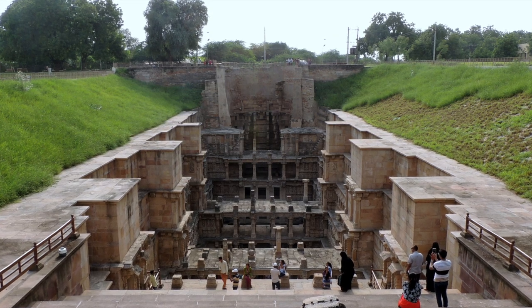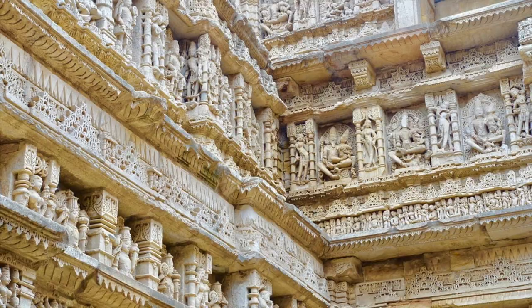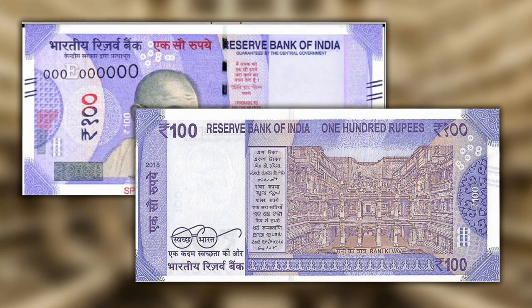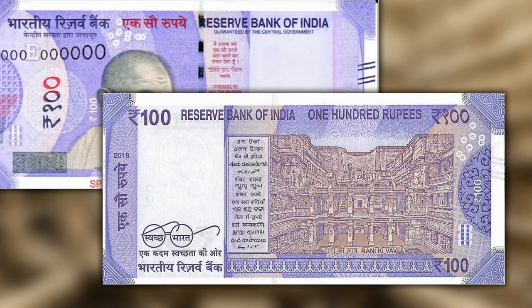Back to India — since its discovery, Rani ki Vav is a true national icon, but still a place that not many people in the western world know anything about. Since July 2018, the 100 Rupee banknote of Mahatma Gandhi features this incredible stepwell on its reverse — a fantastic way to honour this true masterpiece of ancient Indian architecture.